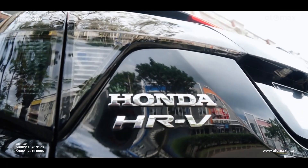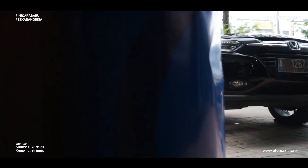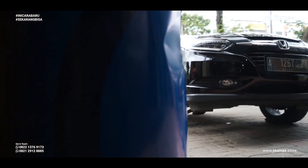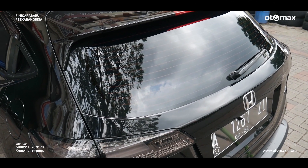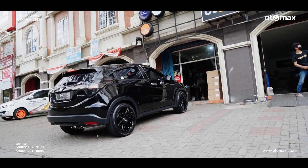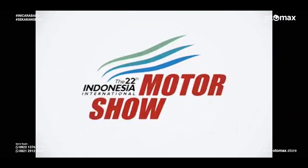Honda HRP was first recognized in Indonesia in 2014, more precisely on September 18th of 2014. Honda HRP was recognized at the IIMS International Motor Show.